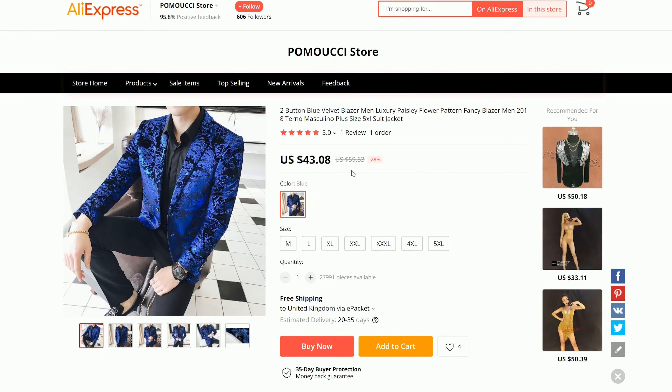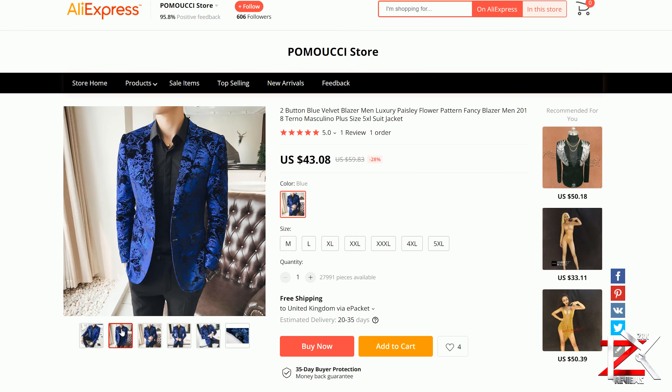I've been looking online for a blazer and I came across this gorgeous velvet blue beautifully designed blazer on AliExpress. The price was perfect — I only paid around £37 including postage.